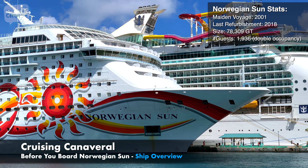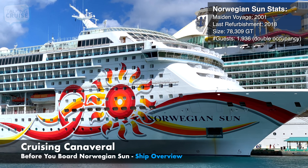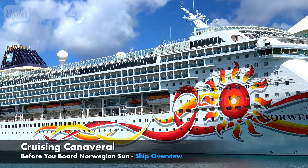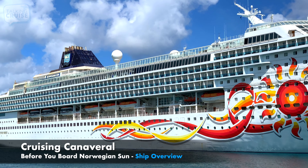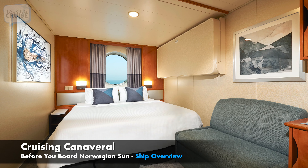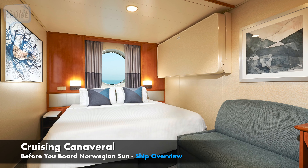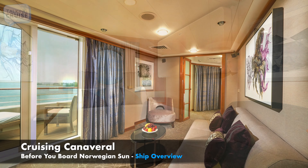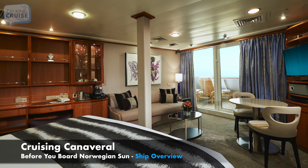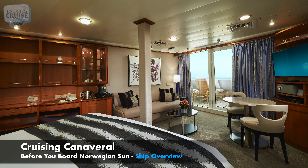Norwegian Sun is one of Norwegian Cruise Line's smaller ships, but she's well-suited for short 3-5 night Bahamas and Caribbean itineraries, as well as special 10-night departures from Port Canaveral. During the last dry dock, every stateroom onboard Norwegian Sun was updated with new carpets, artwork, and select furnishings, in addition to USB ports and smart TVs.